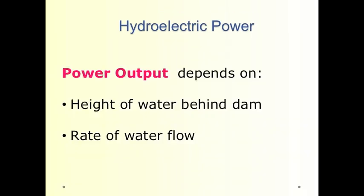The amount of energy produced by a hydroelectric power facility — the impoundment, the dam — depends upon the height of water behind the dam and the rate of water flow through the turbine itself.